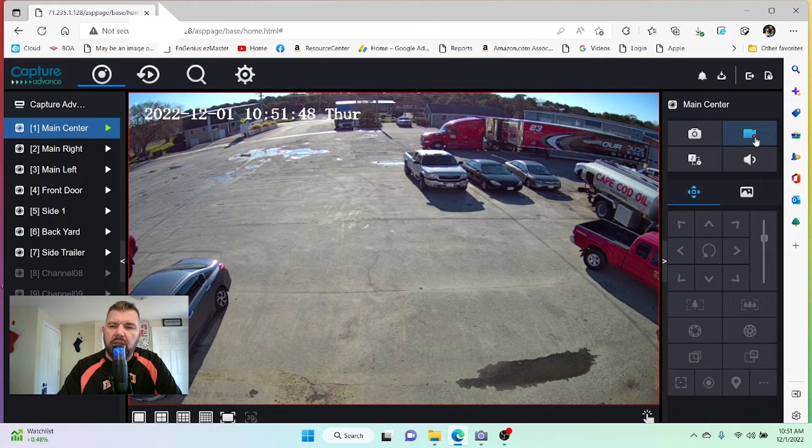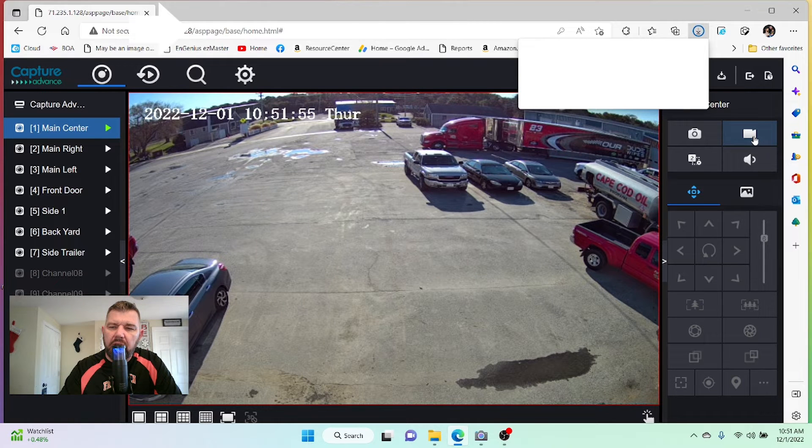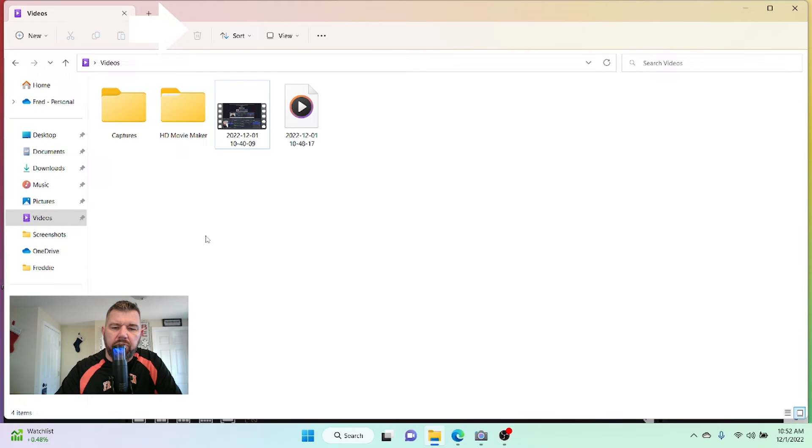I clicked on the camera and you'll see the red dot — so it is recording this video. When I hit that again it will stop, and those files will be in your download bin. There's the picture we just took. So if we need to email that to the police or the insurance company, we can do that as an attachment.